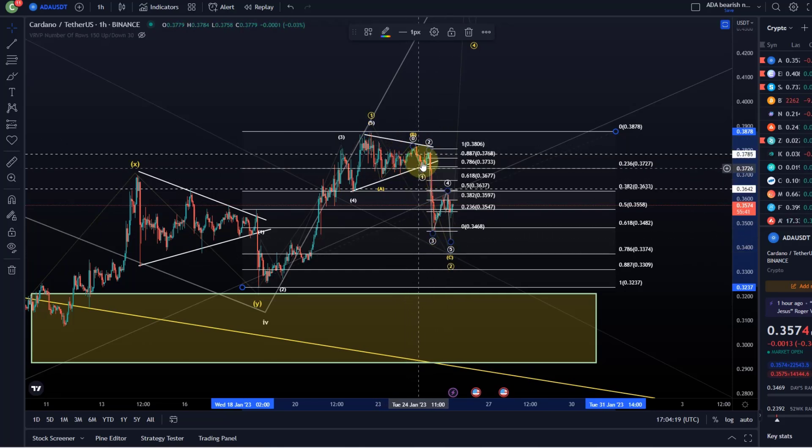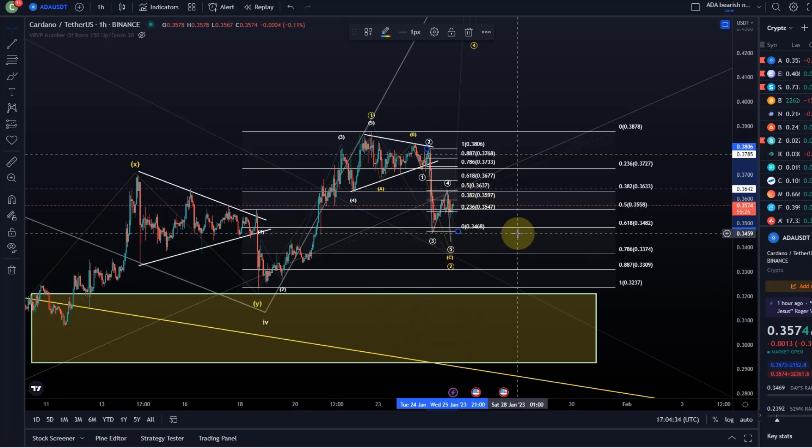So it looks like in this C wave we've done a 1, a 2, a 3, now we're doing the 4, and one more leg down would be preferred at the moment. Ideally this is stopping at the 33.7 cent level when we come down there.